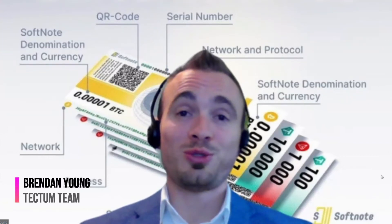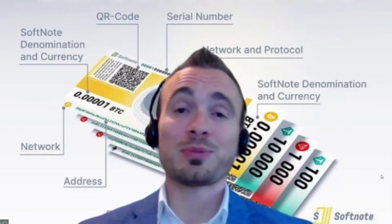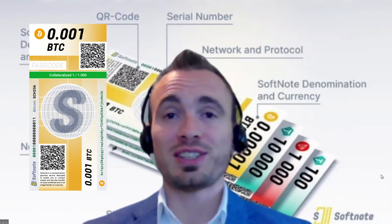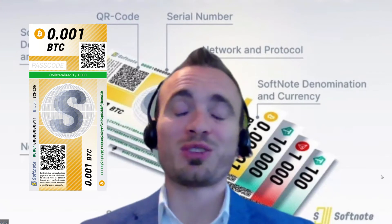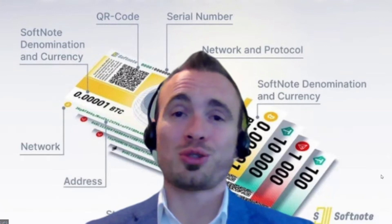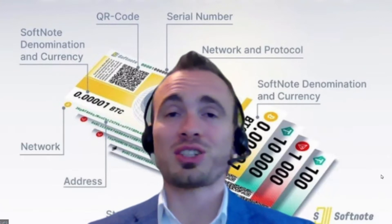Hi guys, big news. I'm Brendan Young and Techdom have just minted the first ever Softnotes into existence. This is pretty exciting if you know what Softnotes are all about, and if you don't, then this video should fill in the gaps and give you all the information that you need.